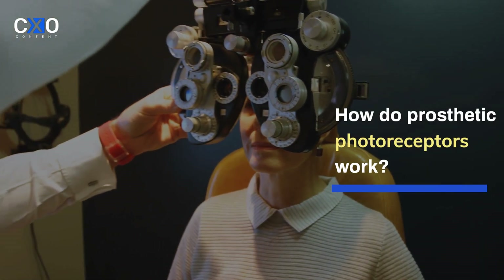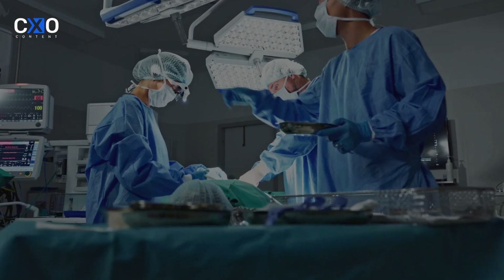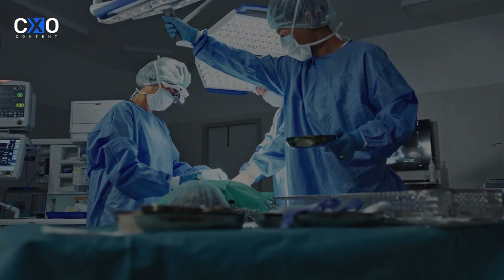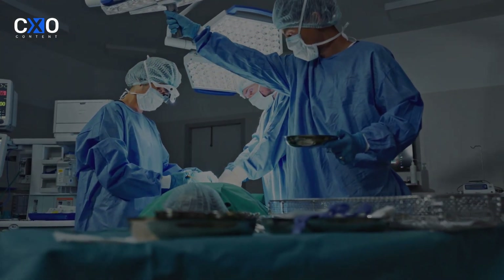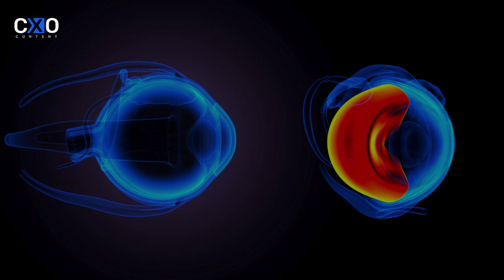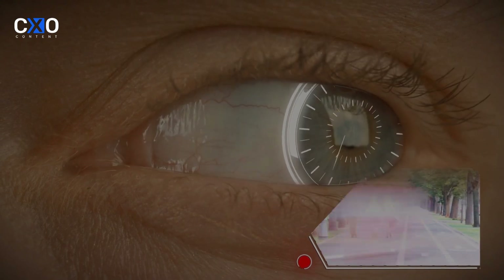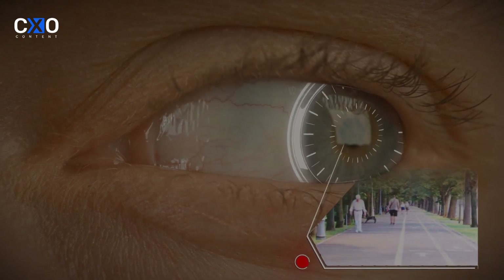The process of restoring vision with prosthetic photoreceptors is highly complex. First, a prosthetic device is implanted in the retina. Once in place, it captures incoming light, converts it into electrical signals, and stimulates the remaining healthy retinal cells. These cells then send visual information to the brain through the optic nerve.